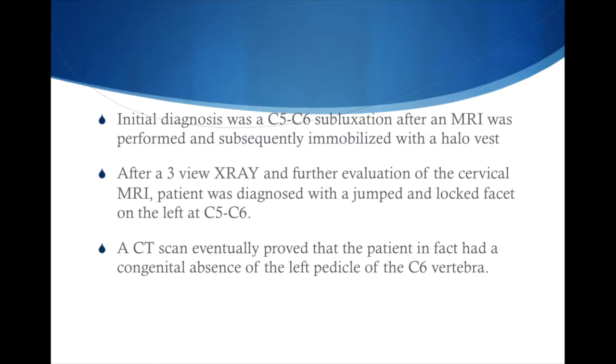The most important initial test and the diagnostic test of choice is an MRI. You do an MRI to make sure there isn't any cord compression, which can cause irreversible damage leading to a quadriplegic or paraplegic state. After an MRI was done, it was interpreted as a C5-C6 subluxation, which is a slippage of the vertebrae.